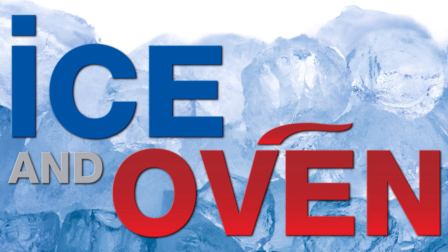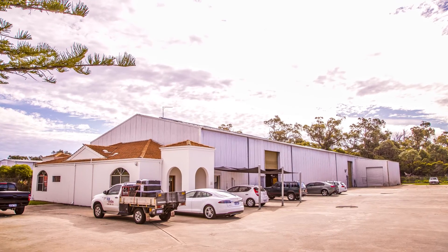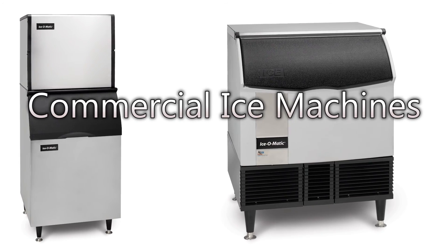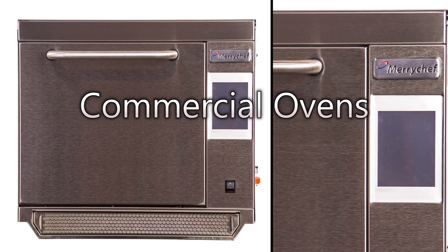As our name suggests, at Ice and Oven Technologies, we specialise in two things: commercial ice machines and commercial ovens. In fact, we're Australia's leading supplier.